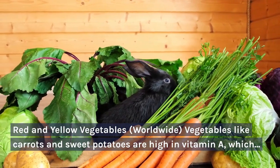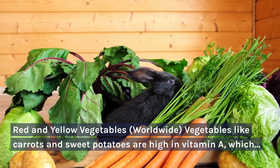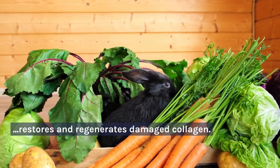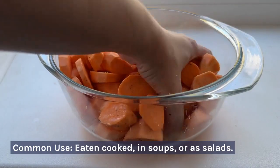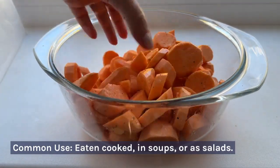Red and yellow vegetables — worldwide. Vegetables like carrots and sweet potatoes are high in vitamin A, which restores and regenerates damaged collagen. Common use: eaten cooked, in soups, or in salads.